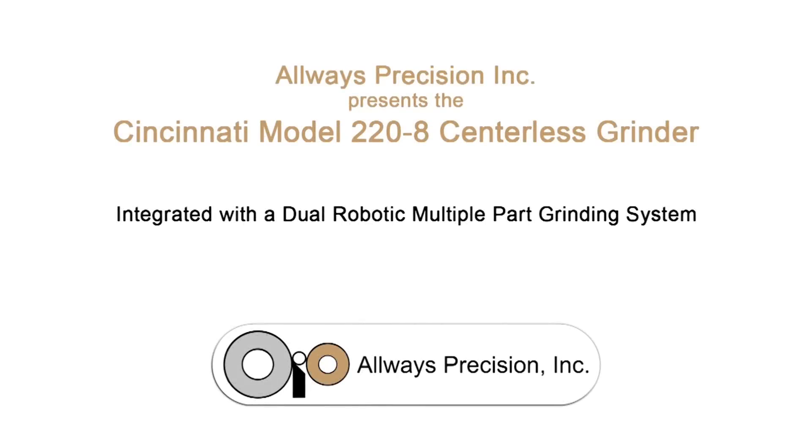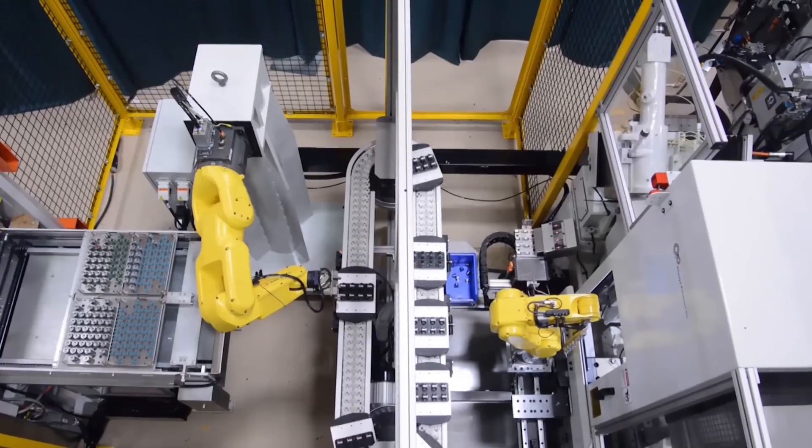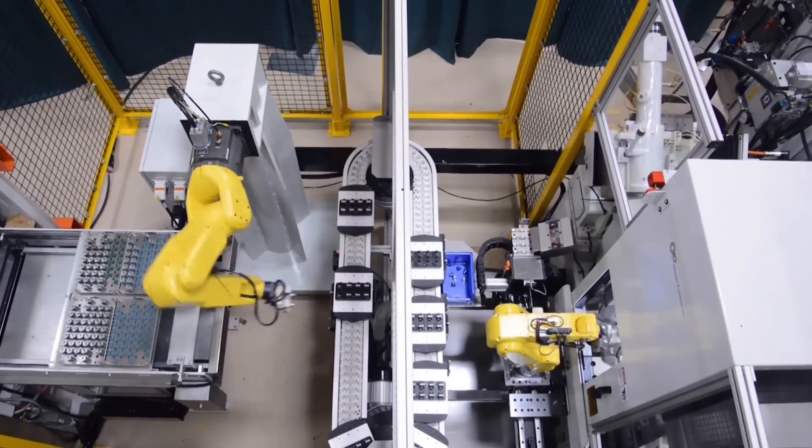FANUC America Authorized System Integrator Always Precision specializes and is the industry leader in centerless grinders and complete centerless grinding solutions for customers' production needs.